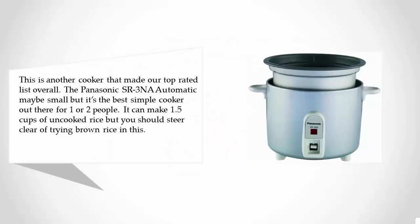This is another cooker that made our top rated list overall. The Panasonic SR-3NA Automatic may be small but it's the best simple cooker out there for one or two people. It can make 1.5 cups of uncooked rice, but you should steer clear of trying brown rice in this.